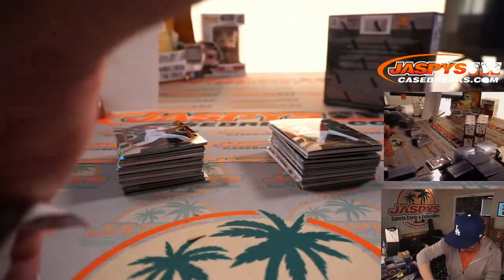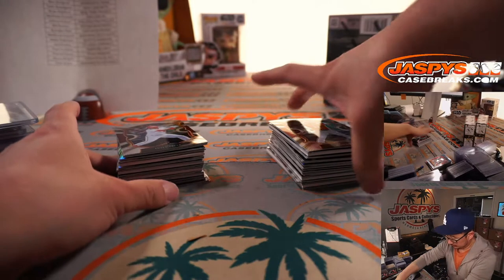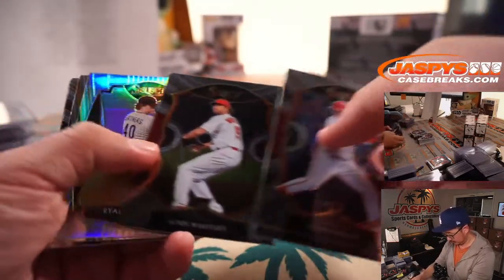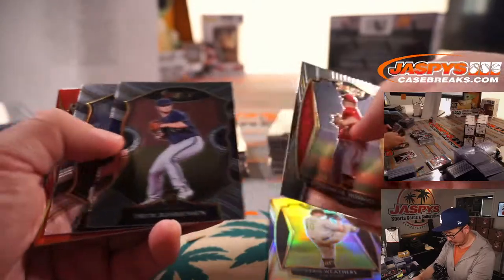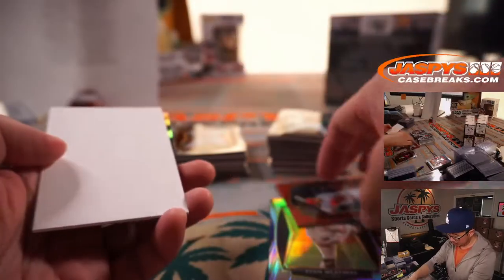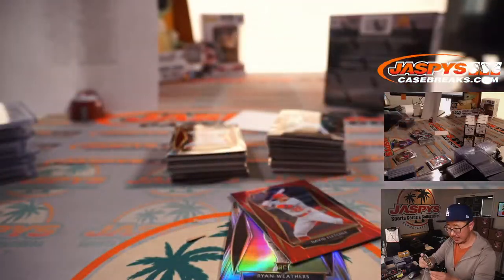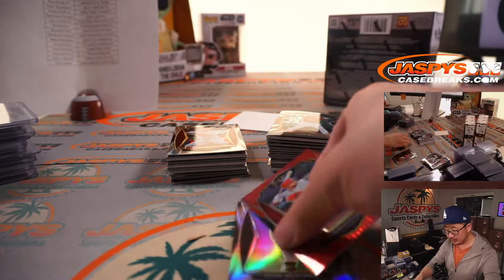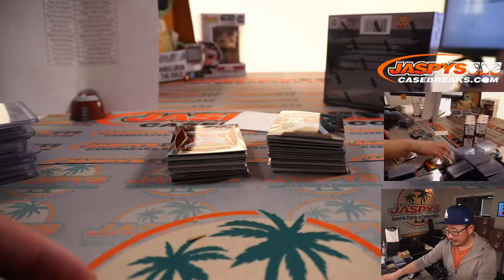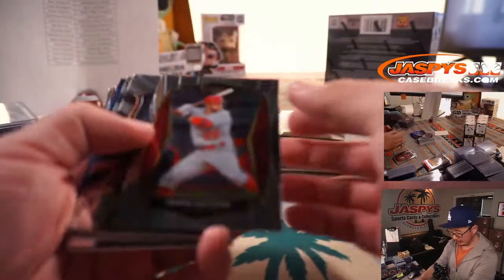We're about halfway through this half-case break, ladies and gentlemen. There's Ryan Weathers, rookie silver. And David Fletcher, 121 out of 199, red for the Halos. And a silver Daz Cameron for the Tigers — Mark with the Tigers. Anthony with the Angels. And Brandon with the Padres.